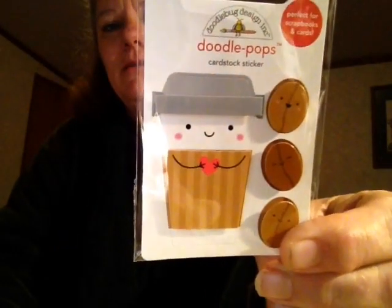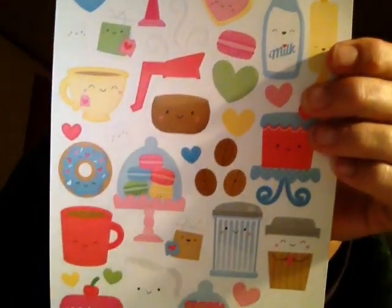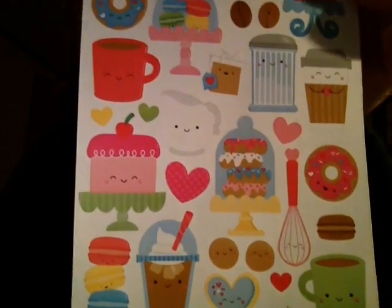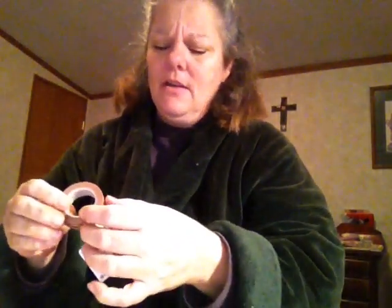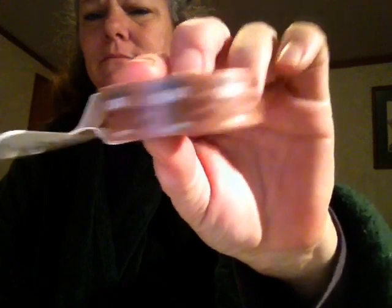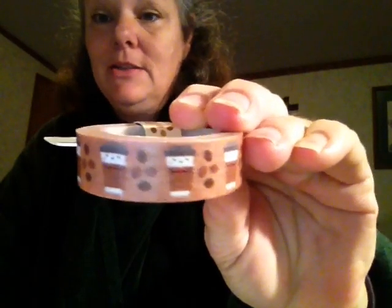I guess they just sent me this — it's a coffee mug with some coffee beans in it. I was cooking bacon this morning, let me clean my nails. And I got this sticker pack — super cute, look, the macaroons have faces on them. Everything's got a face! And I got this washi tape with the coffee — the coffee cup has a face on it and the coffee beans too.